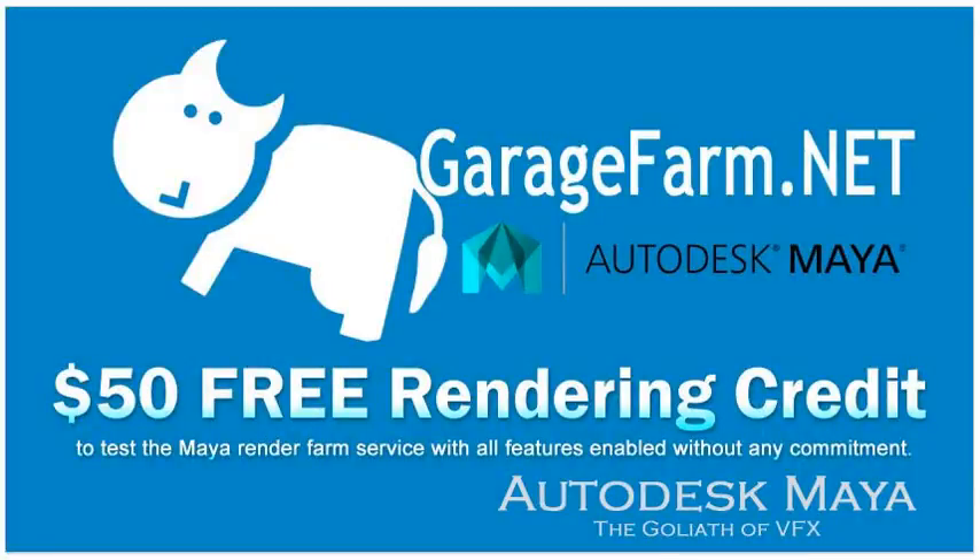Visit GarageFarm.net today and render your Autodesk Maya projects with ease. You will get $50 free rendering credit when you register to test the company's Maya render farm with all features enabled and without any commitment.